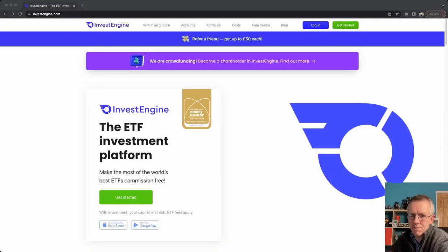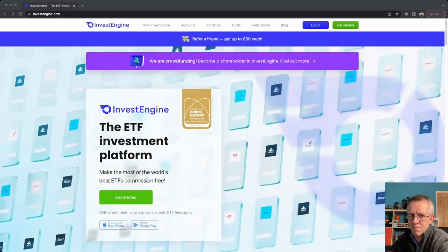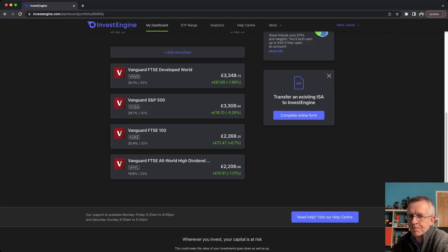I'll tell you why I chose InvestEngine as my platform over all the other options out there. I'll also show you the kinds of things that I am investing in today. And right at the end I'm going to show you how easy it is to invest with InvestEngine for a hassle-free life. So stay tuned for that.